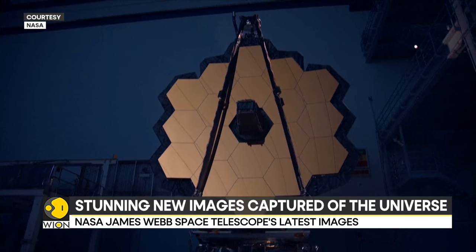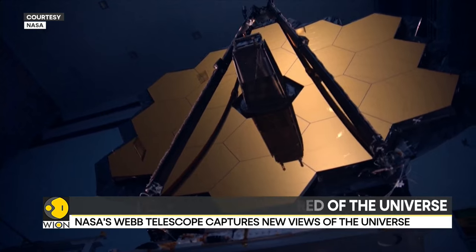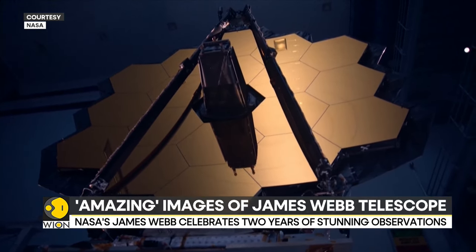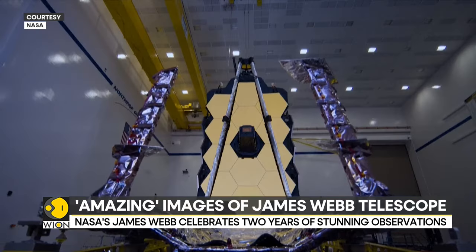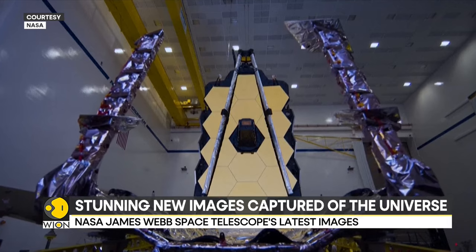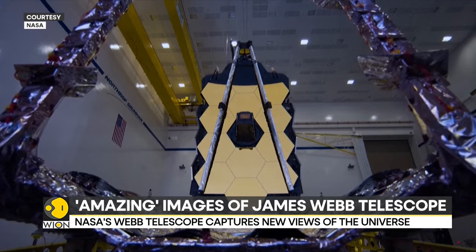Not just that, the Webb Telescope is equipped with the biggest and most sensitive mirror ever launched, or as the scientists like to call it, the golden eye. The golden eye is made of beryllium, which is a lightweight yet sturdy metal. The hexagon-shaped, coffee table-sized segments are coated with an ultra-thin layer of gold, making them highly reflective of infrared light.